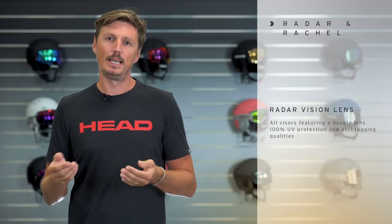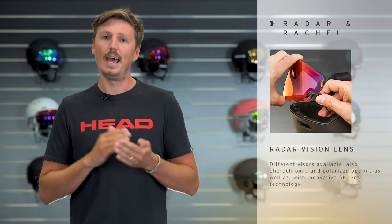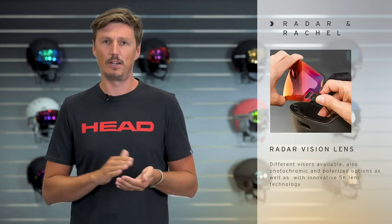Speaking about the lens, it's a standard double lens, so you have all the advantages and the function from a standard goggle lens, and there are several colors and design options available for you.